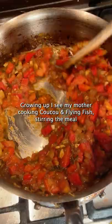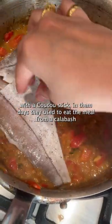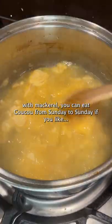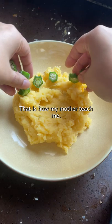Growing up, I see my mother cooking Cuckoo and Flying Fish, sharing the meal with a cuckoo stick and eating from a calabash in those days. But how I use my cuckoo now is with mackerel. You can eat cuckoo from Sunday to Sunday if you like, because that is how my mother teach me.